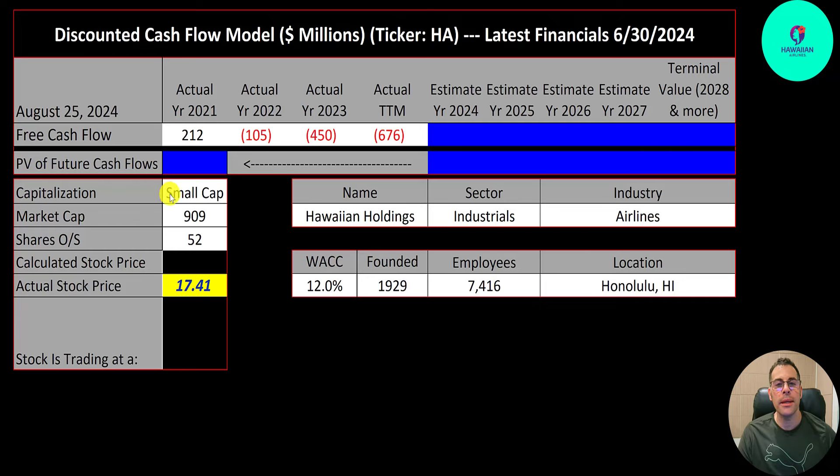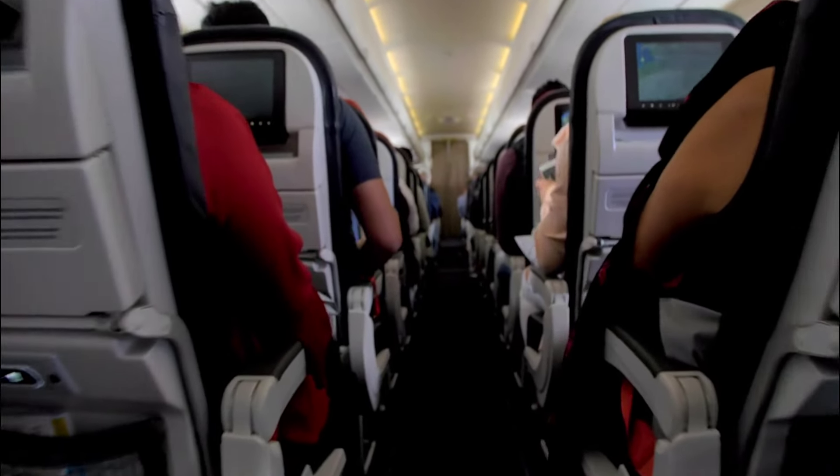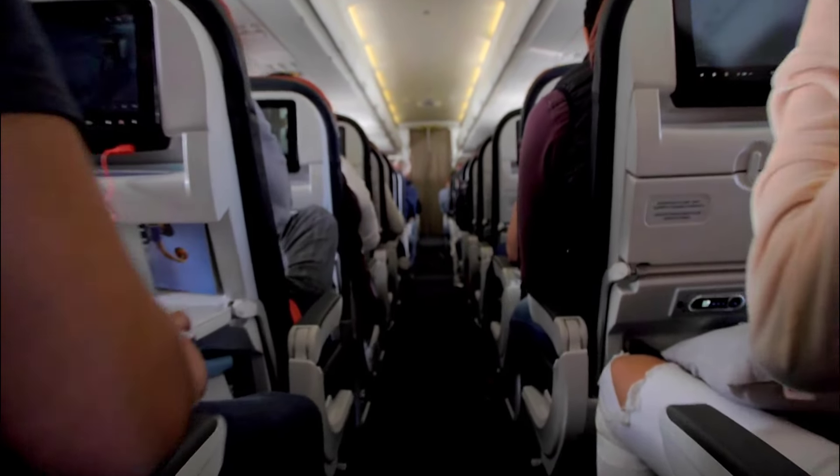This is a small cap company with a $900 million market cap. They're trading at $17 a share and they have 52 million shares outstanding. Hawaiian Holdings operates Hawaiian Airlines.